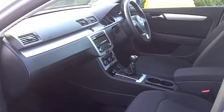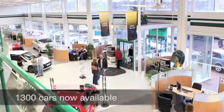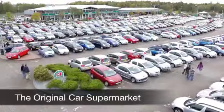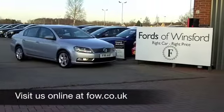We've got just over 1,400 cars on our supersite at Winsford right now, so come on down — you're bound to be spoilt for choice. But maybe this is the one for you. Come and find out, have a test drive with no obligation, and discover this great car for yourself at Fords of Winsford.